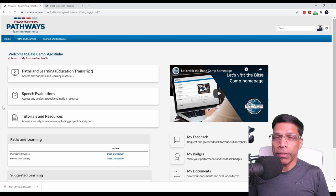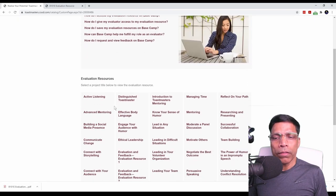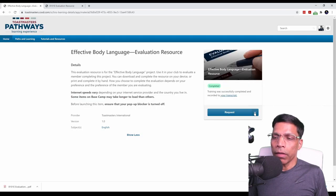One final item I want to cover is Speech Evaluations. Part of your Toastmaster journey is not only to receive feedback to improve yourself, but to provide feedback to others so that they too can improve and enhance their Toastmaster journey. Once you have completed a few projects, you will be asked to volunteer to become a speech evaluator for other speakers. Ideally the speaker should send the evaluation form to you, but in case he or she forgets, you can always access all the evaluation forms of the entire Pathways program by clicking on the Speech Evaluation section. Scroll down and identify the project that the speaker is delivering.